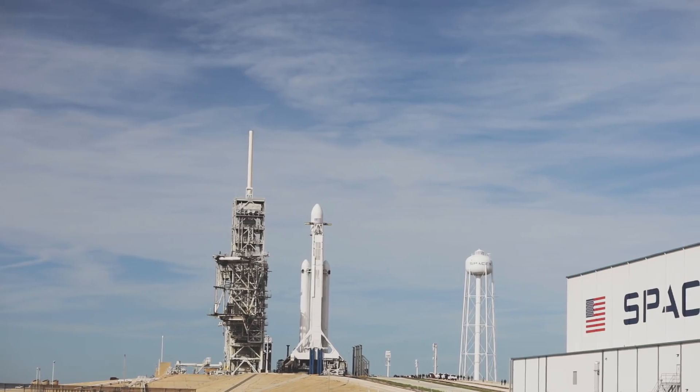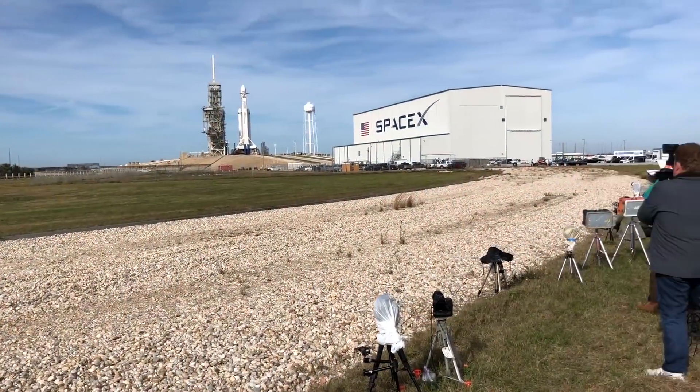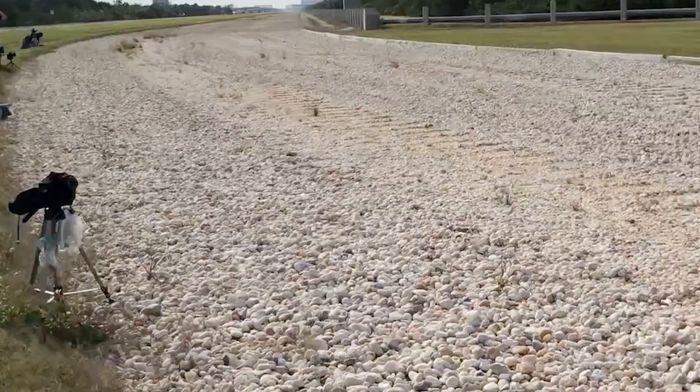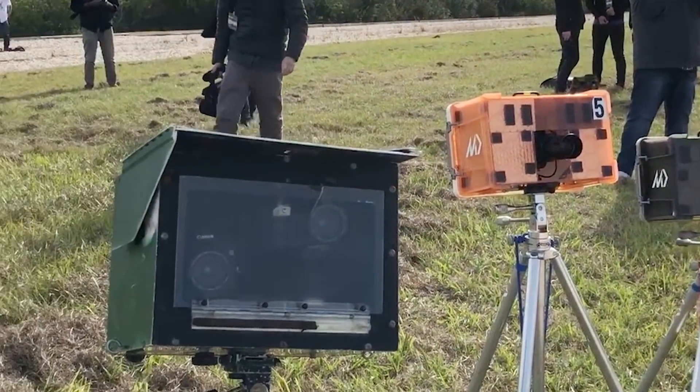We were right at the exclusion zone where you're not allowed to be, and some people set up remote cameras with sound triggers. When the rocket goes off, there's no time delay, so it triggers the camera for rapid-fire shots. Some of those enclosures looked like they were 20–30 years old. One was just a mailbox.